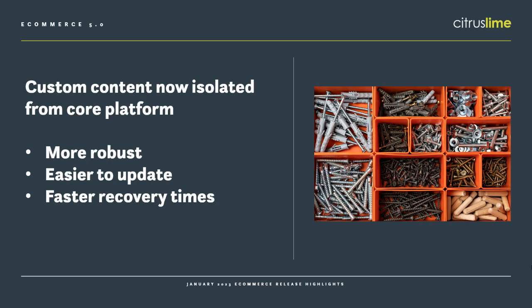As part of this, we've separated out custom content from the core of the eCommerce platform. So that means anything on your website that's specific to your business — your logo, your fonts, all of your content — that's all separated out from the core of the platform. That move makes it easier to update the core of the platform while ensuring that custom content won't be affected.